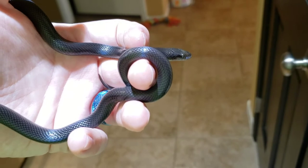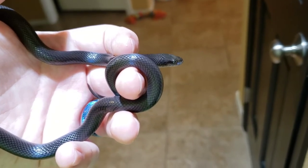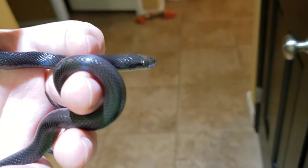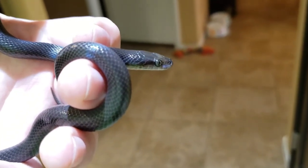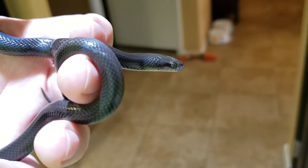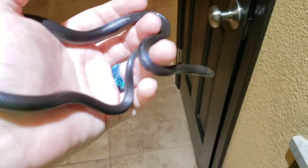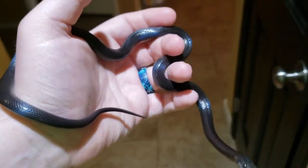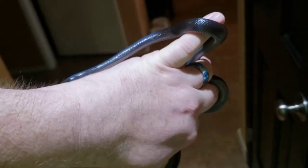They are non-venomous, harmless constrictors — harmless to people, that is. They are much stronger than other snakes I've kept of similar size, much stronger than corn snakes. From looking at skull images, they seem to have slightly larger teeth that are not quite as curved as corn snake teeth, and even one this size will draw blood if it does bite, although they are fairly easy to work with and known for being quite docile with minimal effort.